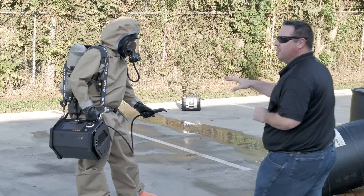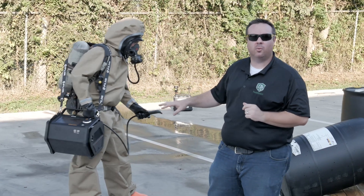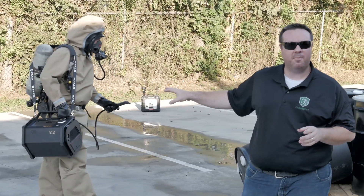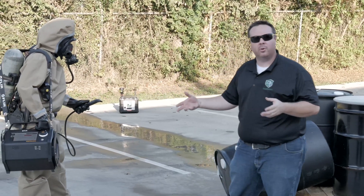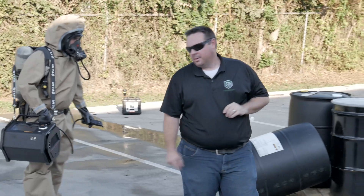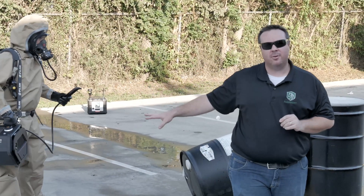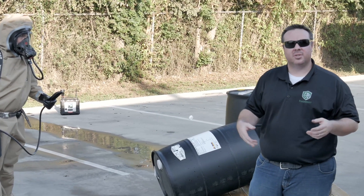This unit will identify unknown chemicals — vapors, solids, and liquids — utilizing the NIST library with over 250,000 compounds that are automatically updated. This very easy-to-use portable instrument has a vapor sampling wand for all your vapors and a direct injection for your liquids and solids. Lightweight at a little over 30 pounds, it starts up in minutes and analyzes samples, giving you your results in minutes.